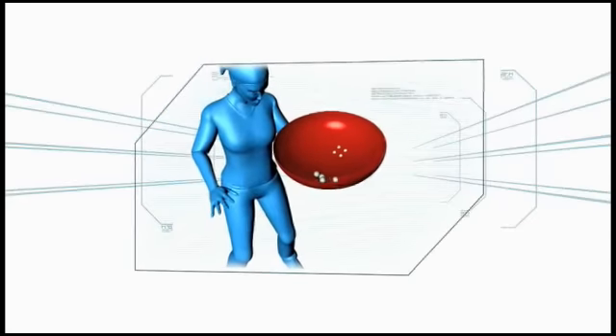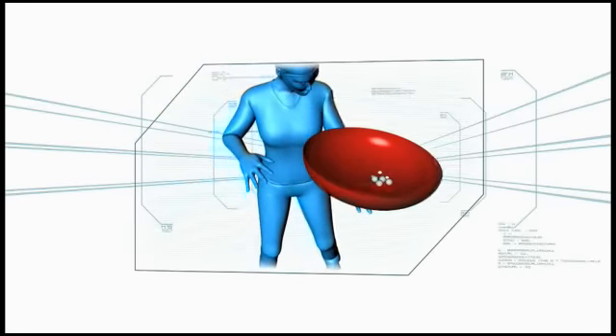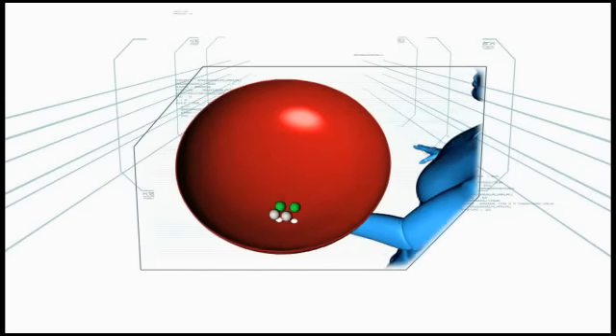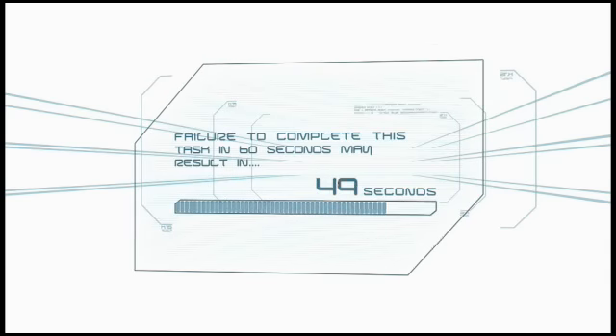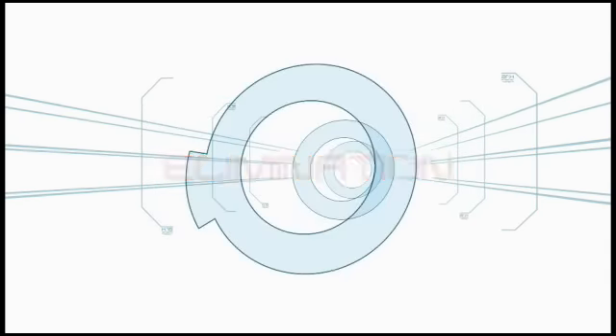In this challenge, the contestants must maneuver golf balls on the uneven surface of an inverted grill lid, landing them in the four vent holes. Failure to complete this task in 60 seconds may result in elimination.